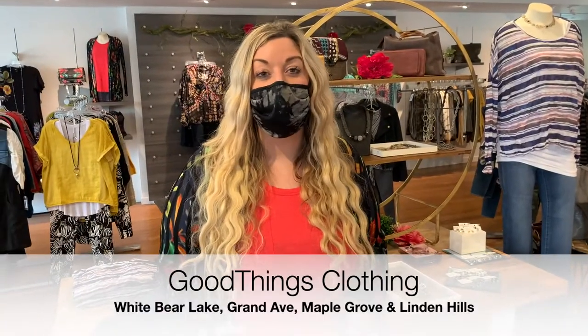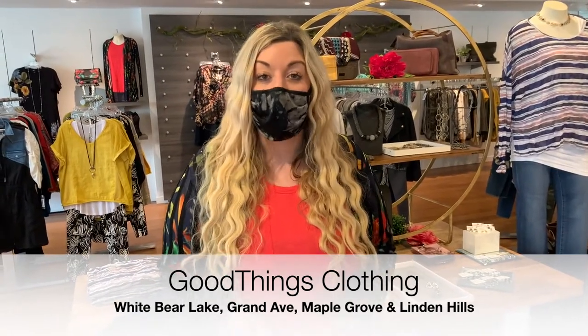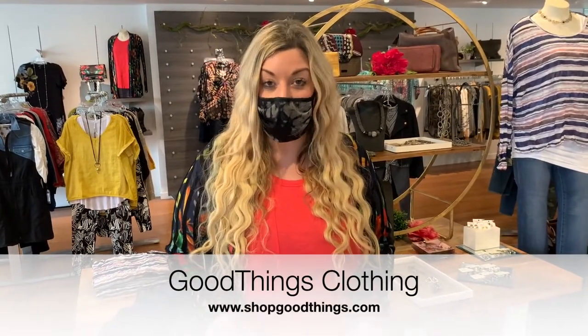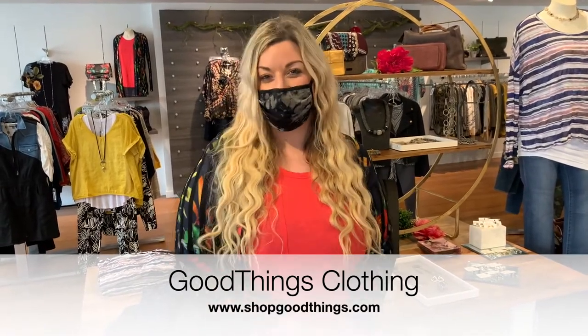All of these looks can be found at our Good Things Clothing shop. We have four locations: White Bear Lake, Grand Avenue, Maple Grove, and Linden Hills. You can also shop these looks online at shopgoodthings.com. Make sure to mention that you saw this video when you shop in store and we'll give you a sweet treat at the register.